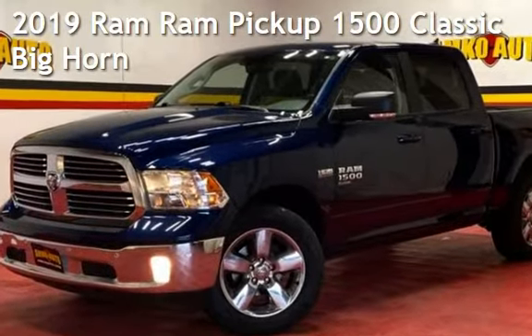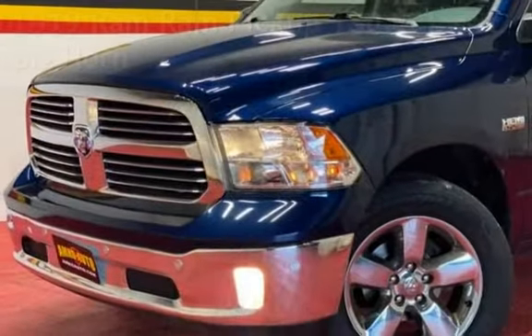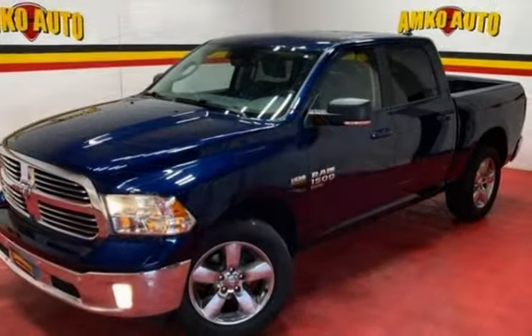Presenting a pre-owned 2019 Ram. This four-door truck has an eight-cylinder, 5.7-liter V8 engine, with four-wheel drive, and an automatic transmission.